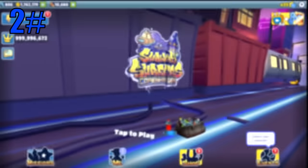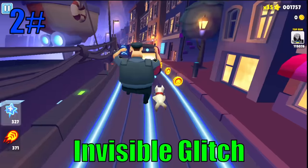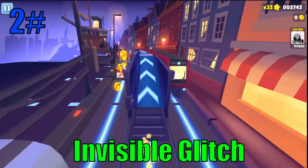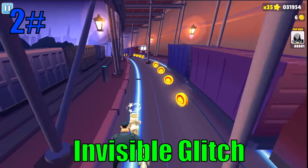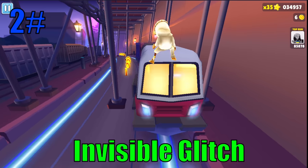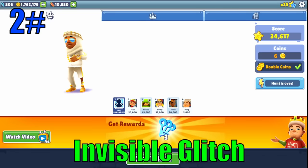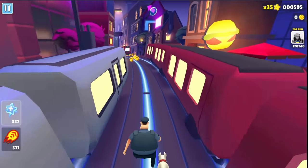At number two we have the invisible glitch. This is a cool visual glitch where your character turns completely invisible — not even your hoverboard will be seen. To activate this glitch, you first have to get hit by a moving train at high speeds. When you first get hit, go to the menu as quickly as you can, resume the game, and go to the menu again. If you did it correctly, you should turn invisible the next game. This glitch is only visual and it doesn't make you invincible to obstacles.